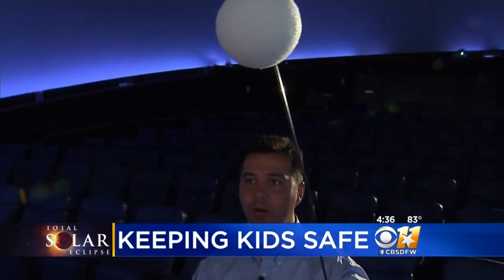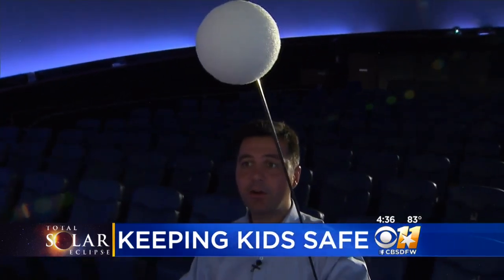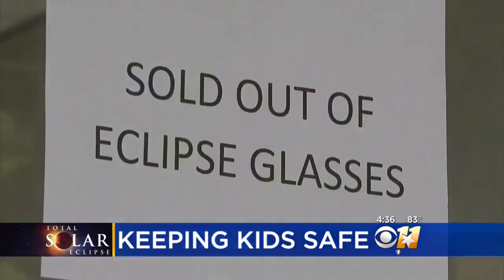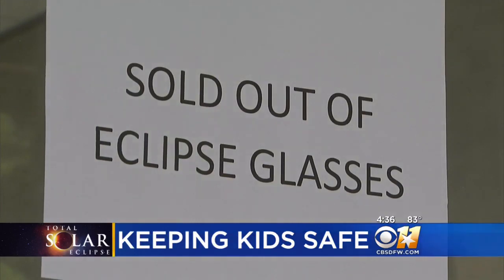But those glasses are hard to find — sold out nearly everywhere. At UT Arlington, the planetarium sold 4,000 glasses in three days. The director says he wasn't even surprised, since it's the first solar eclipse visible to us since 1979.